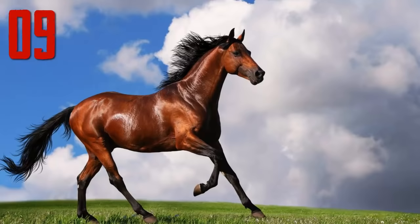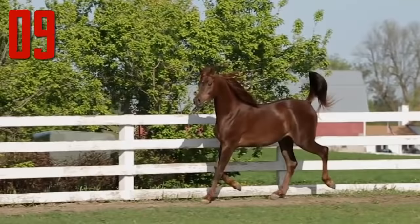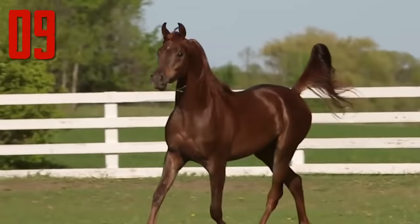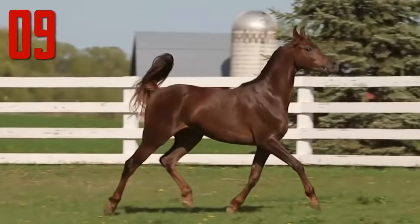Number 9: Arabian Horse. The Arabian, or Arab Horse, is a breed that originated on the Arabian Peninsula. With a distinctive head shape and high tail carriage, it is one of the most easily recognizable horse breeds in the world. It is also one of the oldest breeds, with archaeological evidence in the Middle East resembling modern Arabians dating back 4,500 years. Throughout history, Arabian horses have spread worldwide by war and trade, used to improve other breeds by adding speed, refinement, endurance, and strong bone. Today, Arabian bloodlines are found in almost every modern breed of riding horse.